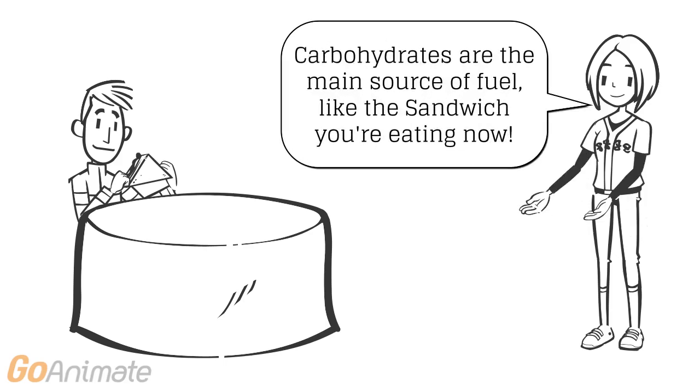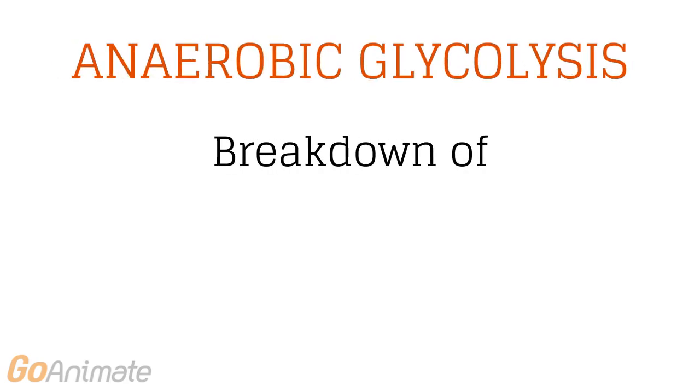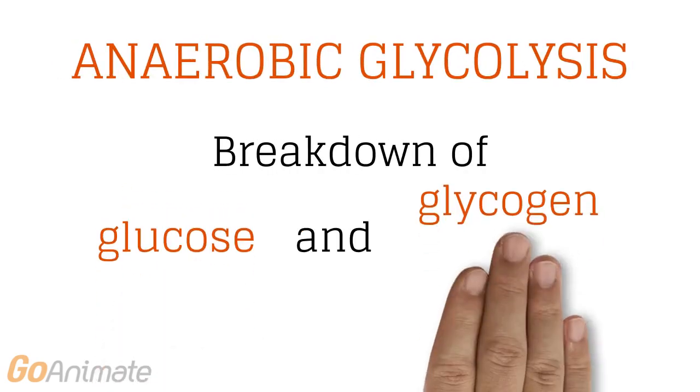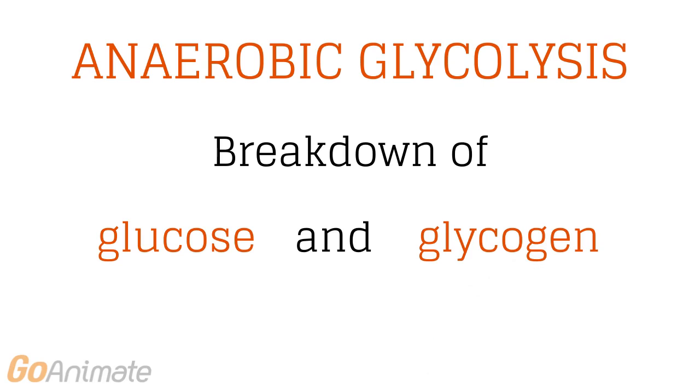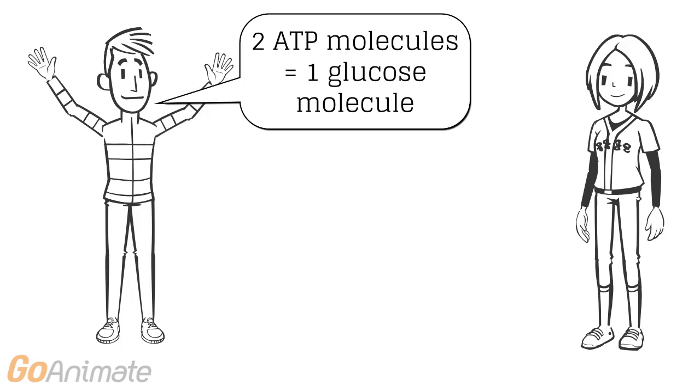Carbohydrates are the main source needed to fuel the lactic acid system, found in foods such as pastas and breads. In order to create ATP, glucose and glycogen need to break down, which are found in carbohydrates. This process is called anaerobic glycolysis. One glucose molecule is able to make two ATP molecules, making it more efficient than the ATP PC system.